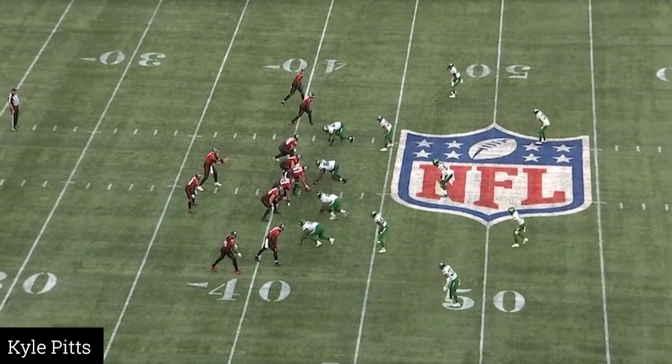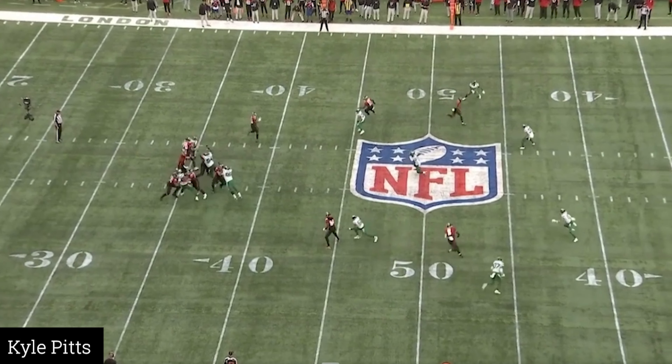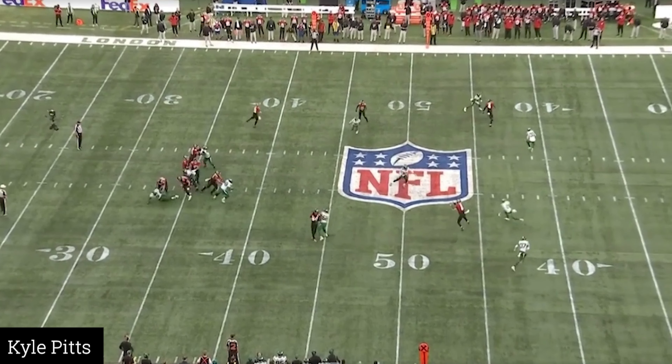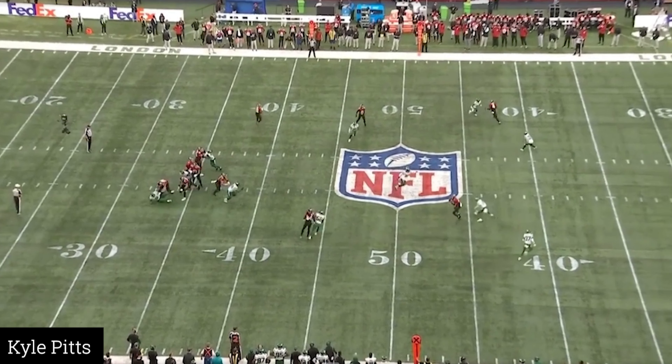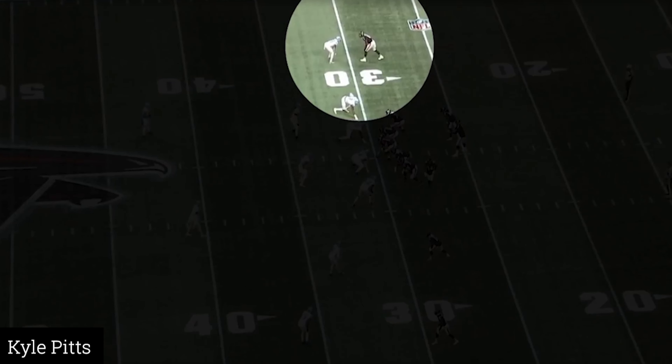Under-control route running is what I like. Some people run fast but are out of control; some people are under control but too slow. Pitts is finding a good mixture — running at a viable speed while staying under control. We all saw his 40 time; we know he's faster, but in zone coverage he found the soft spot. You need to run every route at a tempo where you can change directions as fast as possible — that's the key: changing durations.